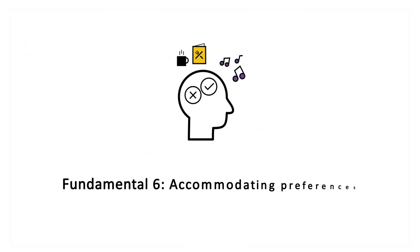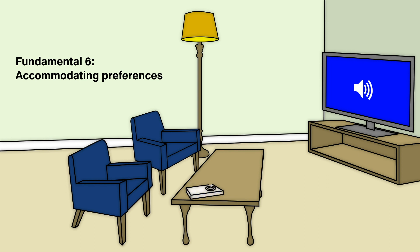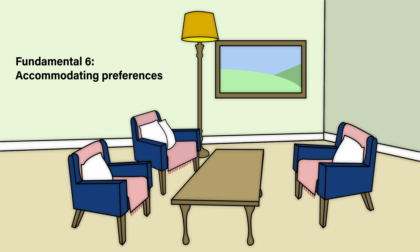Everyone has their own taste for music, films and hobbies, so the final Fundamental focuses on accommodating personal preferences. If someone enjoys sewing or reading, is the lighting at an appropriate level? Sound can cause a great deal of stress — is it possible to control the background noise, or to dampen the noise level with soft furnishings? Is there an alternative area to sit quietly if preferred?